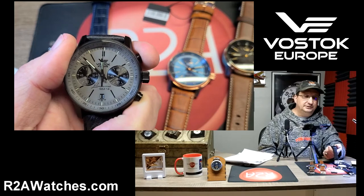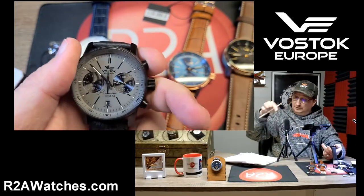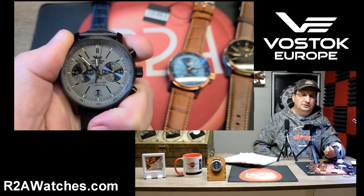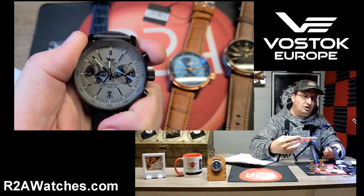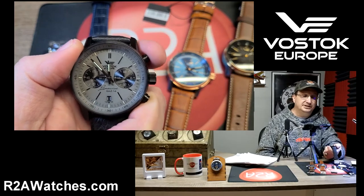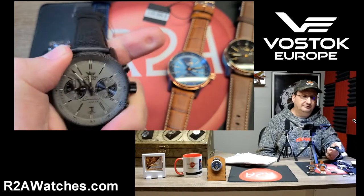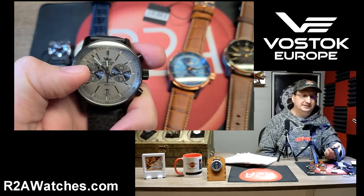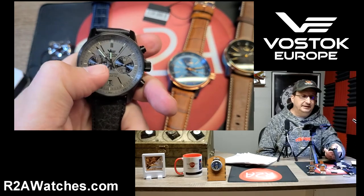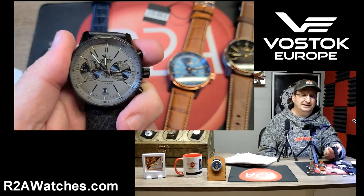If you look, you'll see the second hand ticking like a quartz would tick — the quartz part of the movement is driving the constant second hand. However, when I activate the chronograph, look at how it is almost sweeping like a mechanical chronograph would. That's because this movement has mechanical parts in it, which is why you have the mechanical nature of the sweep second hand on the chronograph. This is a full-function chronograph with a 60-minute summing action on the left, measuring elapsed time up to 60 minutes.